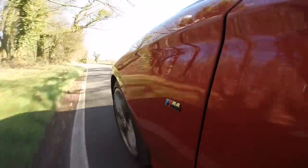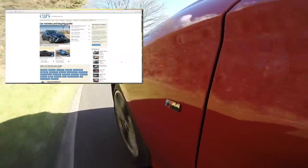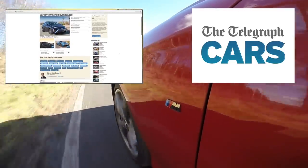For a full review of the 2 Series Convertible, including the big selling 220D model, click on the box on the left to visit the Telegraph Cars website. And don't forget to click on the box on the right where you can subscribe to our YouTube channel. Thank you very much.